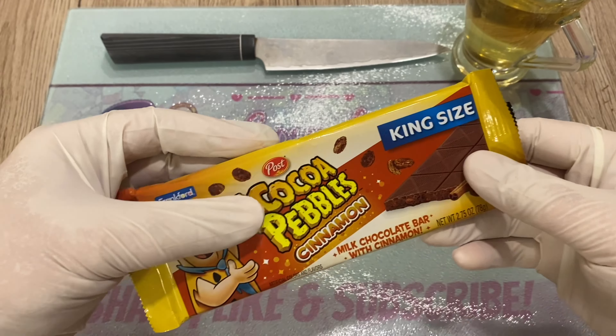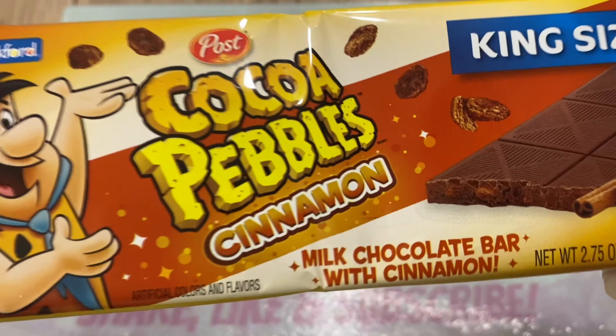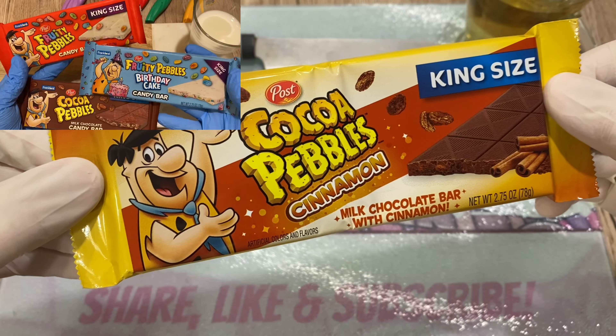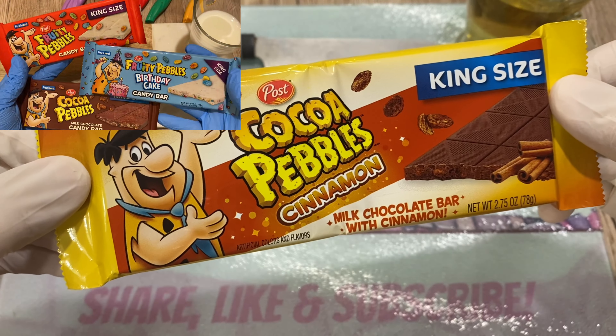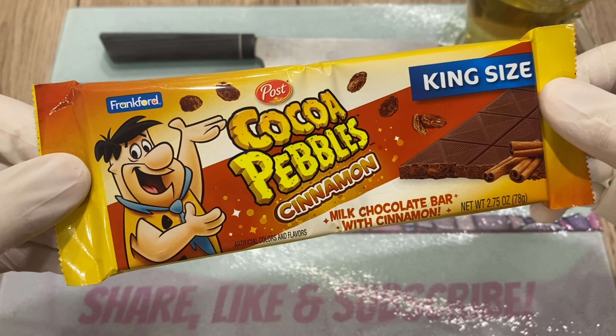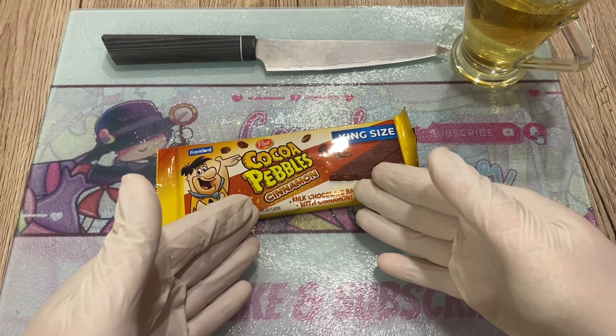Today we shall inspect a very fancy schmancy bad boy Post Cocoa Pebbles, but this time cinnamon. Go take a look at my other videos of Cocoa Pebbles — they're quite nice. I absolutely loved the fruity one; it tasted like a bowl of Fruit Loops but in a chocolate bar form. Absolutely bananas.